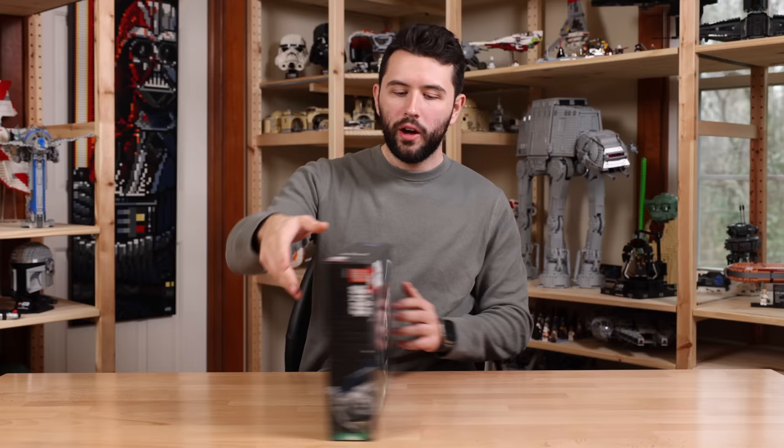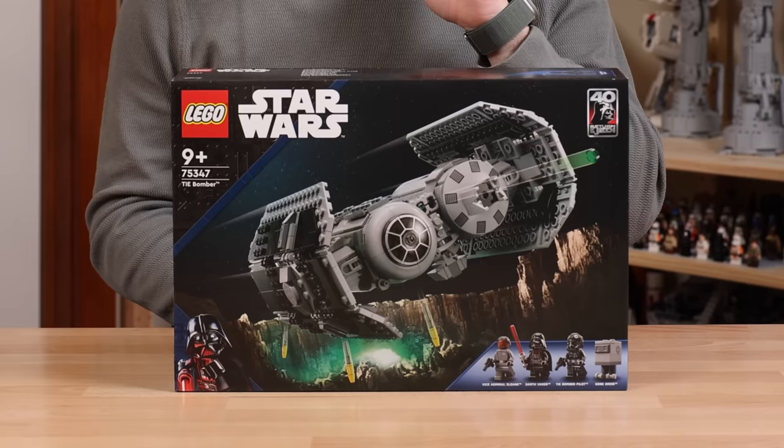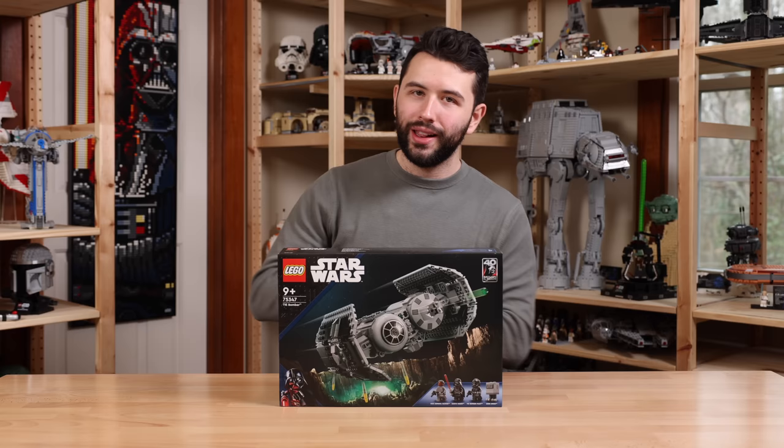If we take a look at the back of the box, you'll also see that you're getting a little maintenance speeder. This is something we saw with Boba Fett's Starship back in 2021. One other thing to point out is this logo — it says the 40th anniversary of Return of the Jedi, which is really cool. This is an anniversary set towards Return of the Jedi Episode 6, and hopefully that means we could be seeing more Episode 6 sets later on in 2023.